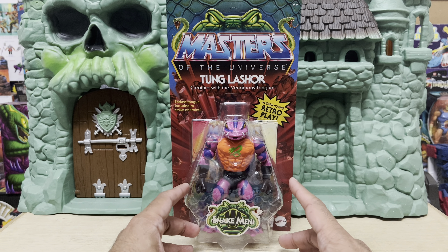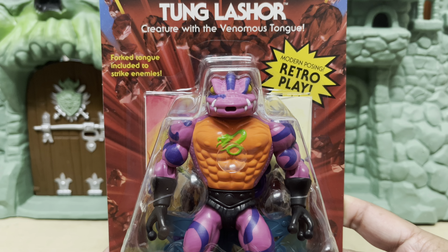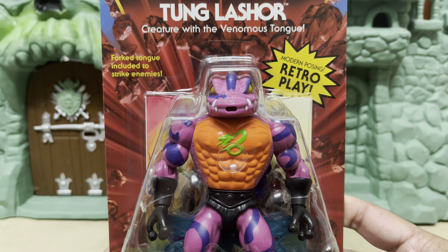Hey guys, Ken here from the RetroTours Capades channel in Malaysia. On the channel today, we're checking out the Motu Origins Wave 12 Tung Lashor action figure — the only legitimate Snakeman figure in a full Snakeman themed wave.